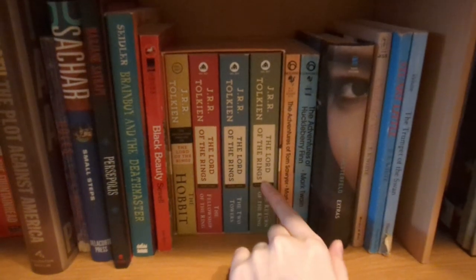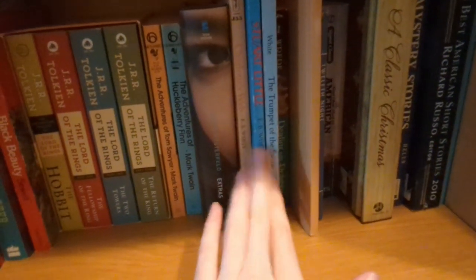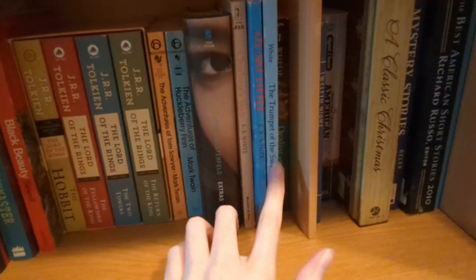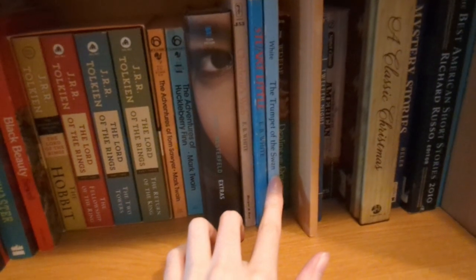I've got a nice collection of Tolkien here. Tom Sawyer and Huck Finn. I've got three books by E.B. White. Definitely loved Charlotte's Web. I remember doing a book report on this one with a little diorama — I had a little plastic swan from like a McDonald's toy or something. Fun memory.